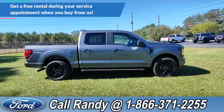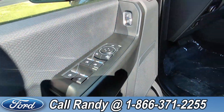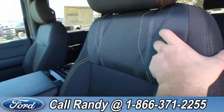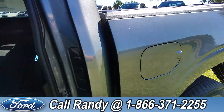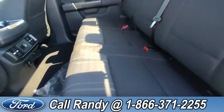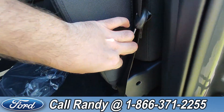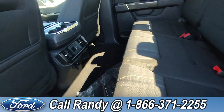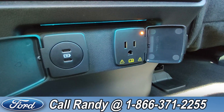Now we're going to take a quick look inside. On the door we have power windows, locks, and mirrors. The interior is a black cloth. In the back you have three extra seats that can easily be lifted up for more cargo space and put back down by pulling the latch. It also has two USB-C ports and a regular plug-in.